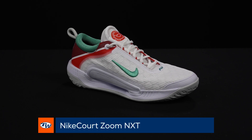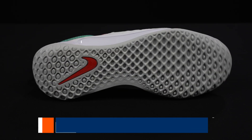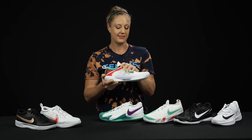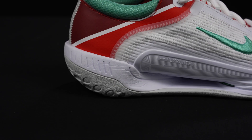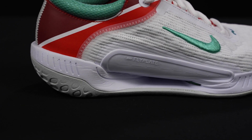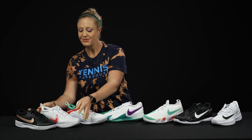This shoe does replace the GP Turbo, which we saw Naomi Osaka wear — we've seen Francis Tiafoe wear it as well. It's going to be super cushioned underneath; it does have that Zoom Air unit, very bouncy and responsive. We love how comfortable it is, plus the upper is super supportive as well.